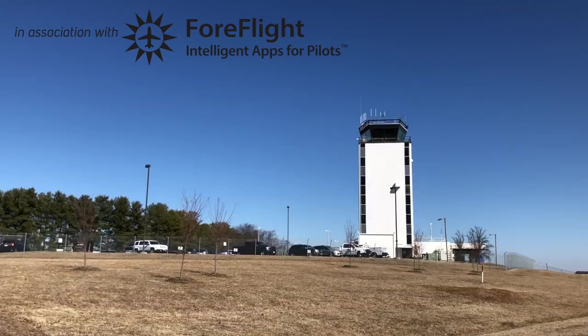Today's mission: we're going to be flying the Kodiak from Greensboro, North Carolina down to Fulton County, Atlanta, Georgia.